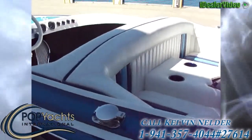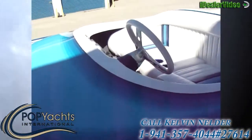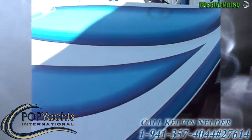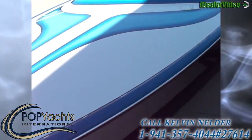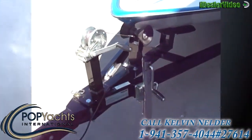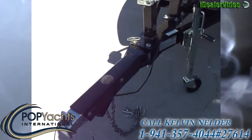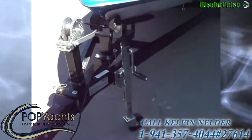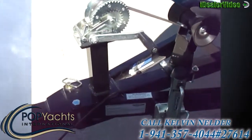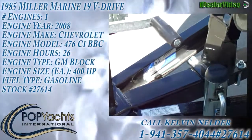Not only is the trailer new, as is the rest of the boat, but it has electric brakes — disc brakes on the axle. Tandem trailer, complete with the breakaway tongue. Everything is in new condition, as you might guess, with a vessel 26 hours on it since completely redone.